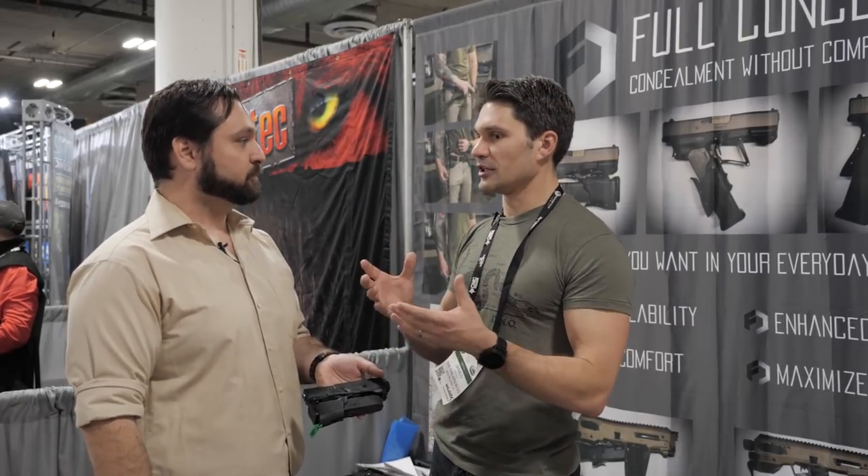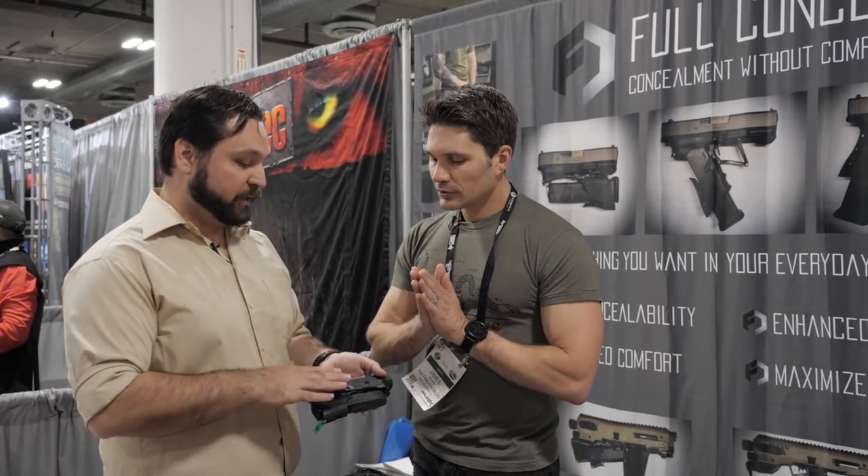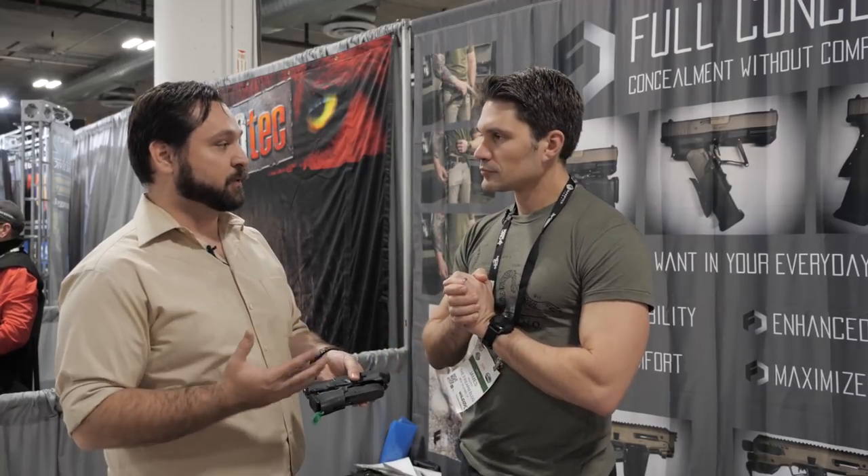I'm glad to see you guys addressing a concern in the industry. People felt like they were priced out and you've done something about that. It's really for the new user who doesn't want to spend that thousand dollars on a gun because they don't know if they're going to like it. At $599, you could take that risk, see if you like it — it shoots just like a Glock.